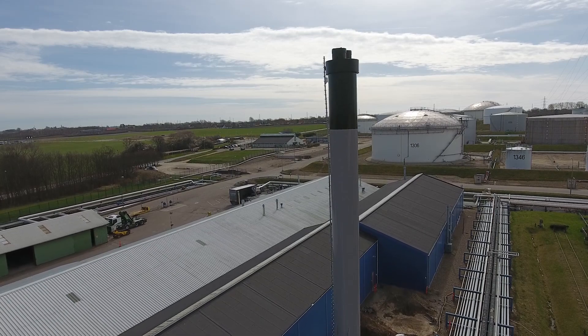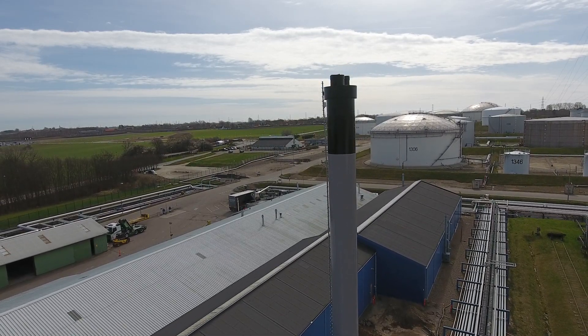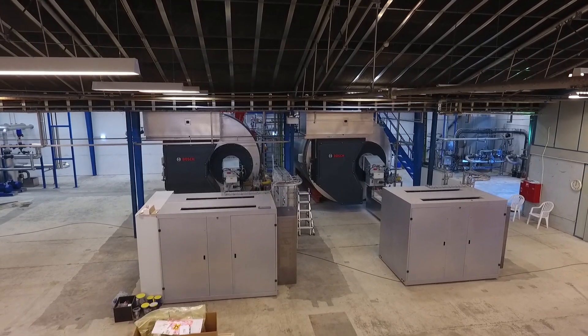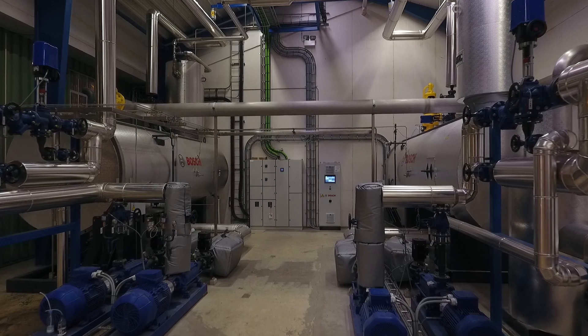The company has also custom-made and delivered all components for the steam plant, such as the 25-metre-tall chimney and 54-tonne heavy boilers. We are quite happy with the cooperation. I think Bosch has provided us with a very professional technical solution for our needs.